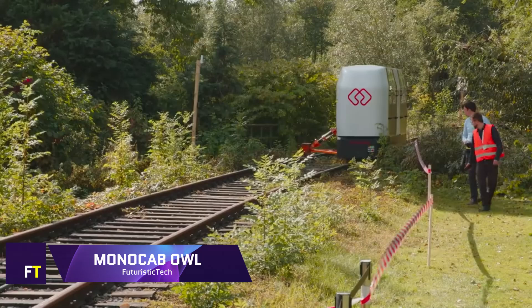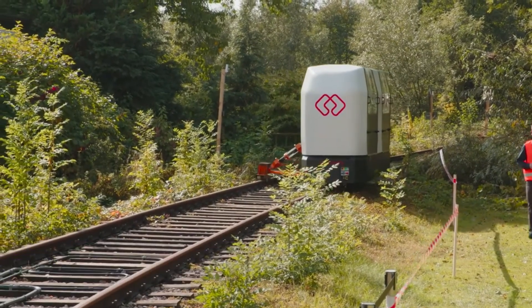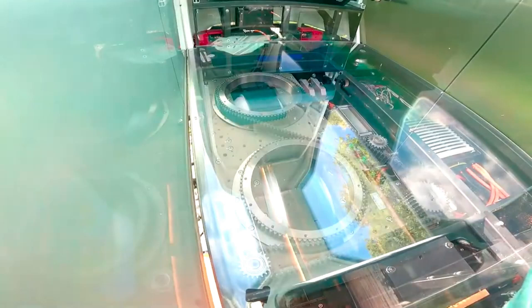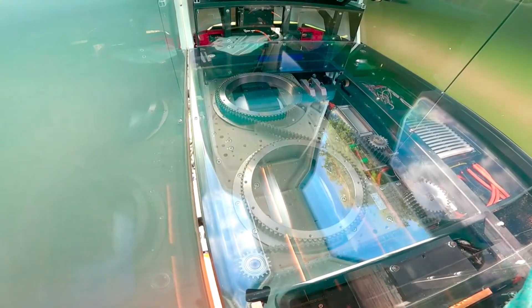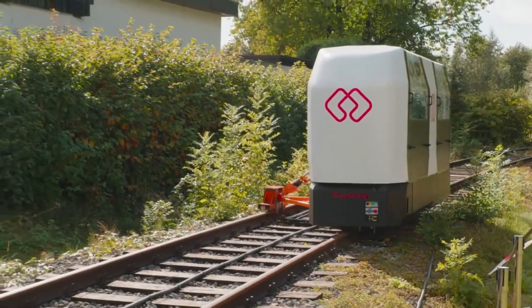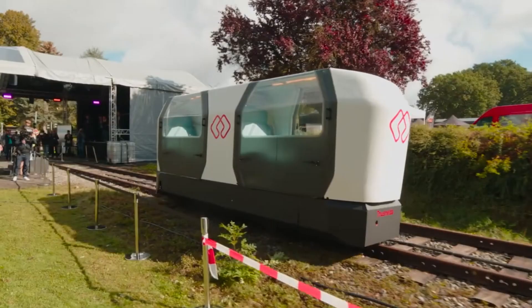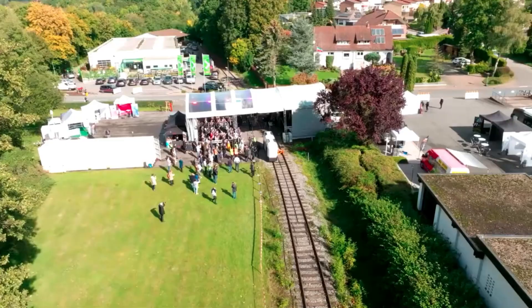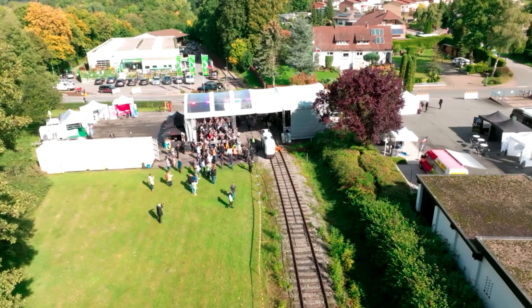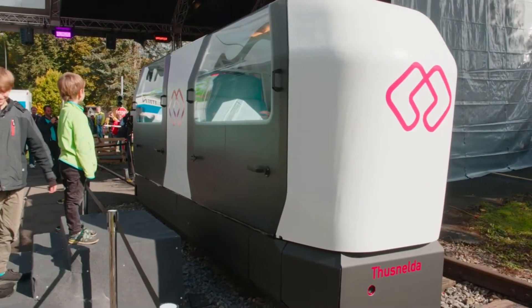Monocab Owl. Utilizing gyro-stabilized monorail systems for individual public transportation on obsolete railway lines is the goal of the research project known as Monocab Owl, which aims to improve mobility in rural areas. The Owell University of Applied Sciences and Arts, the Bielefeld University of Applied Sciences, the Fraunhofer IOSB INA, and the Landeseisenbahn Lippe are all working together on this project.